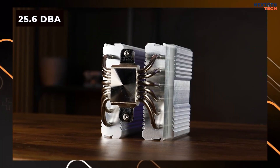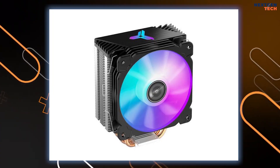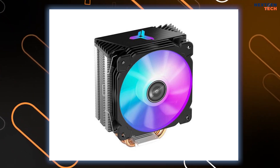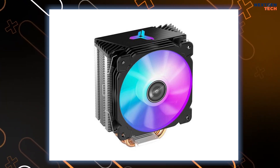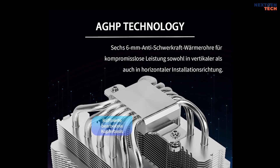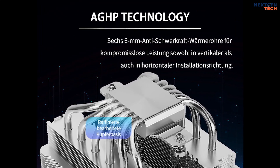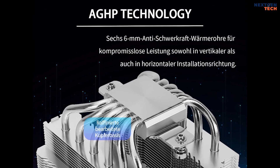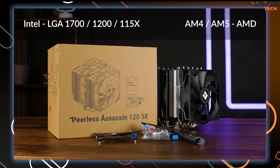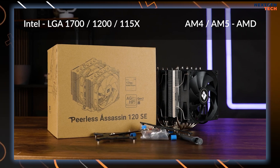This product operates at a quiet 25.6 decibels while delivering strong cooling power. Drawing 0.20A, it employs SFDB bearings to increase longevity and lower friction noise, and features a four-pin PWM connector for accurate control. With six 6 mm heat pipes in total, it effectively removes heat from your CPU. The base's improved corrosion resistance and thermal conductivity come from its nickel-plated C1100 pure copper construction. Supported sockets: Intel 115X, 1200, 1700, 17XX; AMD AM4, AM5.